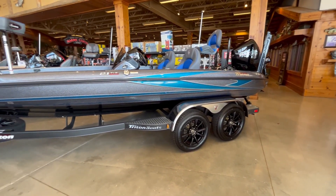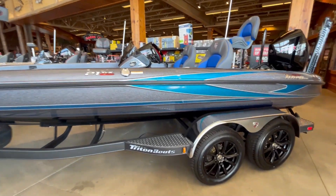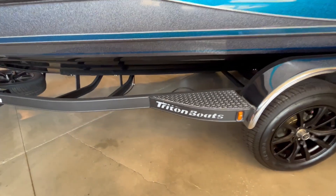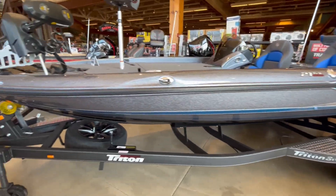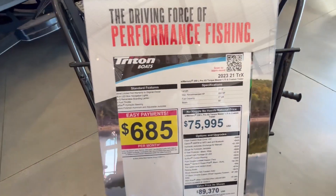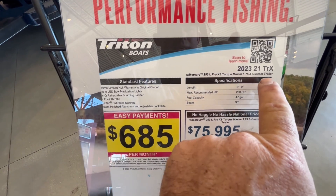They're expensive, so be prepared. Let's go see how much this thing costs. Starting off, this thing looks sweet with that color scheme — the silver, the blue, the black. Those wheels, it's got a super nice trailer. That right there is gonna glow at night so you can have a little bling on it. Man, this boat is sweet.